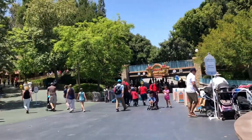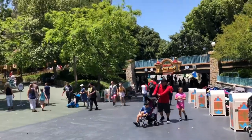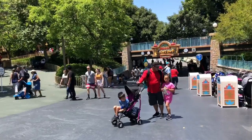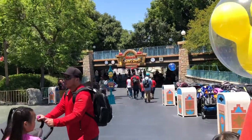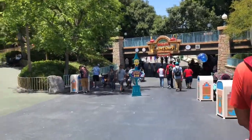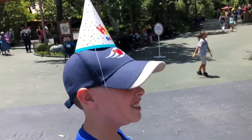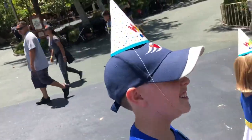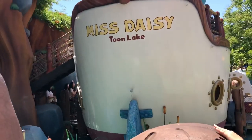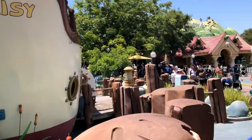Now we're gonna head into Disneyland and find Donald, give him a chat, tell him happy birthday. We're gonna ask him what his favorite attraction is and then ride it for him. We made it into Disneyland via the monorail and now we're headed to Mickey's Toontown over to Donald's boat because he's usually out there meeting and greeting. Cast members keep asking whose birthday it is, and we say Donald's!